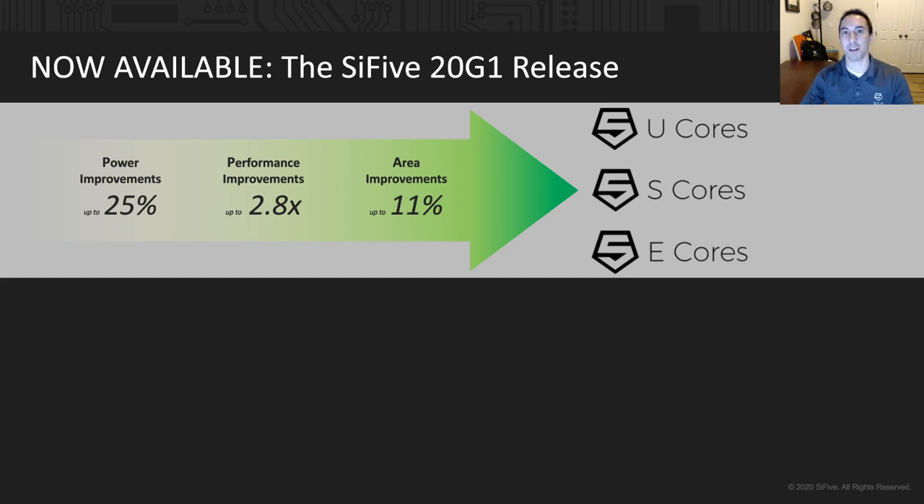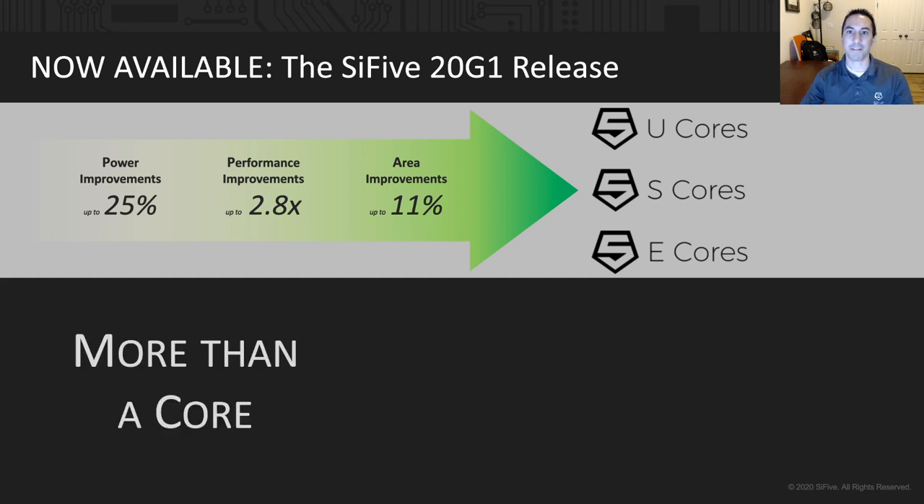And we've reduced area by as much as 11% in our E3 and E7 core series. But here at SCI-5, we enable our customers with more than just great processors. We have everything they need to architect and design incredible devices, and 20G1 is packed full of new capabilities across the board.